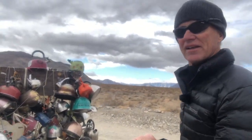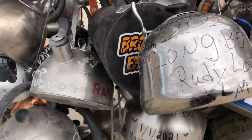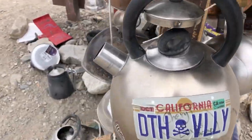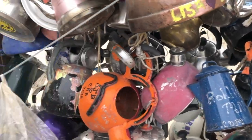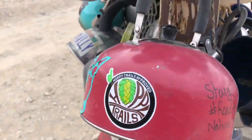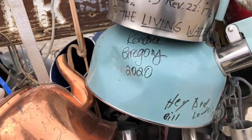People leave little notes and write things on the tea kettles, along with the date they were there. You can probably hear them clanking in the wind. It's kind of cold right now — this is early March but it's unseasonably cool. It's storming in other parts of California and we might get a few sprinkles here in Death Valley, but I'm not sure. Anyway, I'm going to move on from Teakettle Junction and see if we can get to the racetrack in one piece.